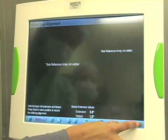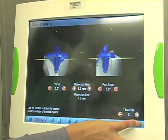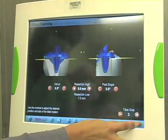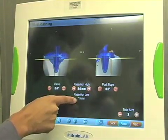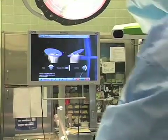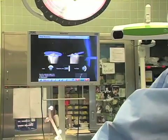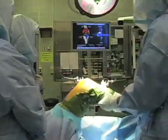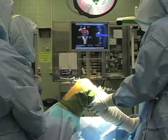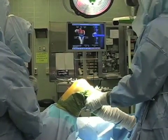By doing that, it allows us to place the knee replacement or the hip replacement in the perfect position so that we can reestablish the patient's normal anatomy — so that their leg lengths will be the same, the rotation at the knee will be correct, and the offset at the hip joint is properly restored.